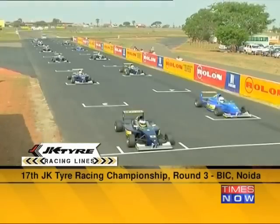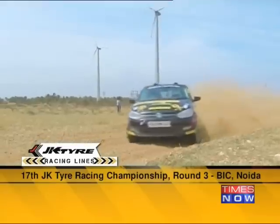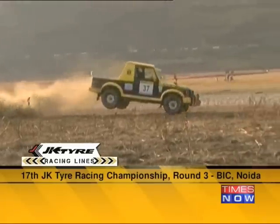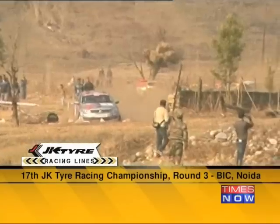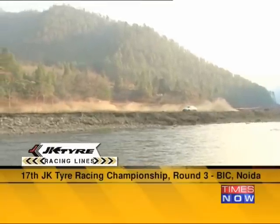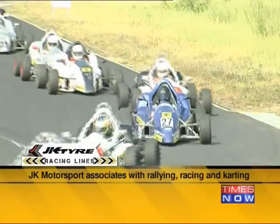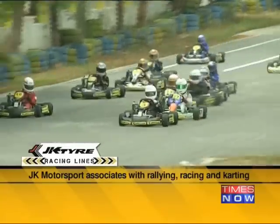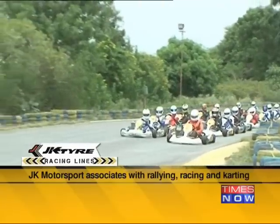Over these three decades, through the efforts of its motorsport division, the company has been associated with events in all forms of motorsport in India — from the JK Tyre Rally of Coimbatore, which is part of the National Rally Championship, to the TSD format JK Tyre Hornbill Rally held annually in Nagaland, and the JK Tyre Arunachal Festival of Speed held for the first time in 2014 in Dhirang, Arunachal Pradesh. In racing, JK Tyre hosts the JK Tyre Racing Championship now in its 17th year, and the JK Tyre Rotax Max National Karting Championship now in its 11th year.